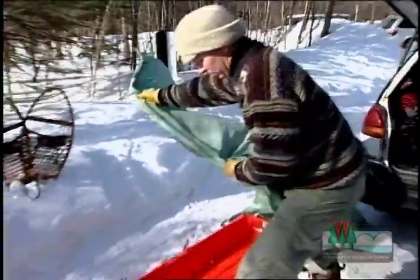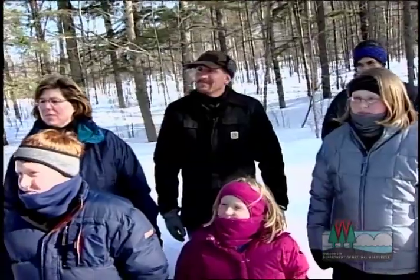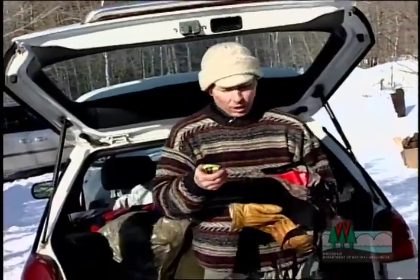I'm going to take the sled here and put a tarp over it before I load everything, because we don't want snow to get into our camping gear if we can prevent it. Rick showed Clara and the group some of the essentials you need for winter camping, like a good sleeping bag, foam rubber pads, and a small hiking pack equipped with all the essentials, like energy bars.